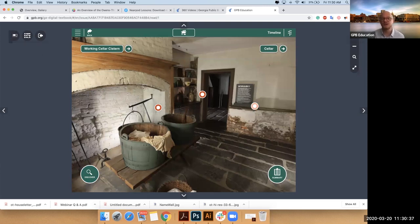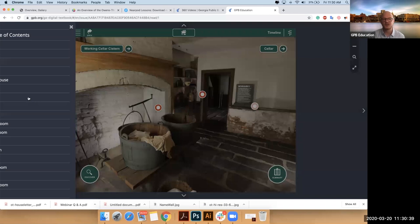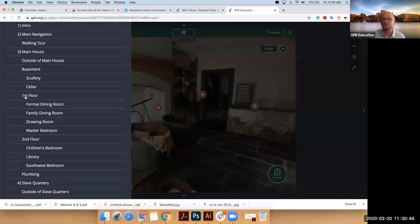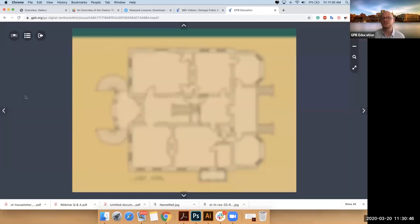I'm going to open my table of contents — that was my scullery inside the basement. If I want to move to another floor, I can move to the first floor and simply jump up.